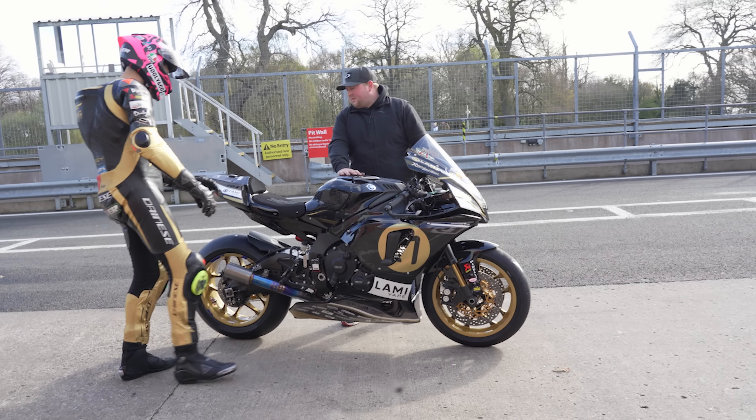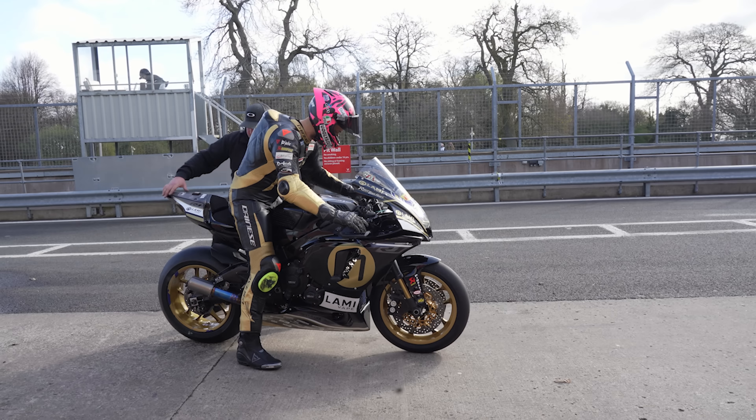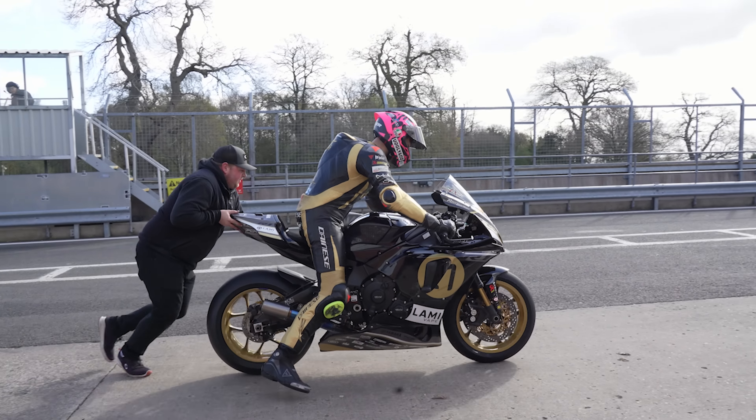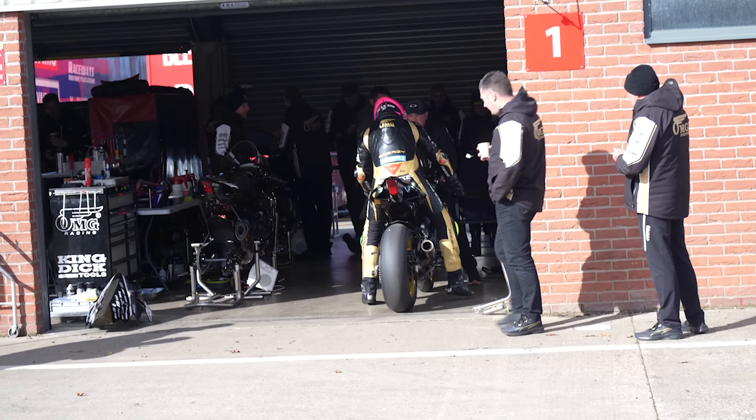Nothing major really — we're not reinventing the wheel. Just a little bit of riding position stuff. It was nice just to get out again; I haven't ridden at Alton Park since last year's BSB test. Despite it being cold and windy, it was good — I enjoyed it.